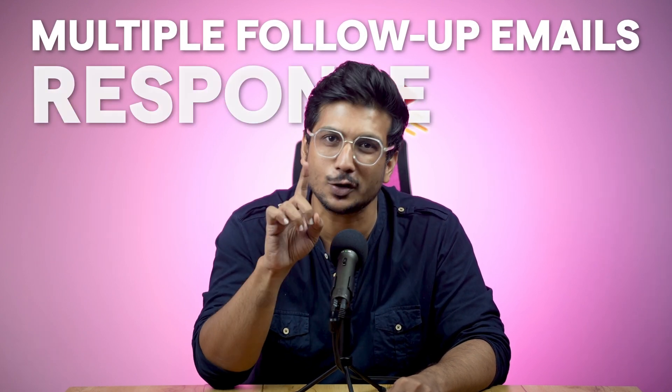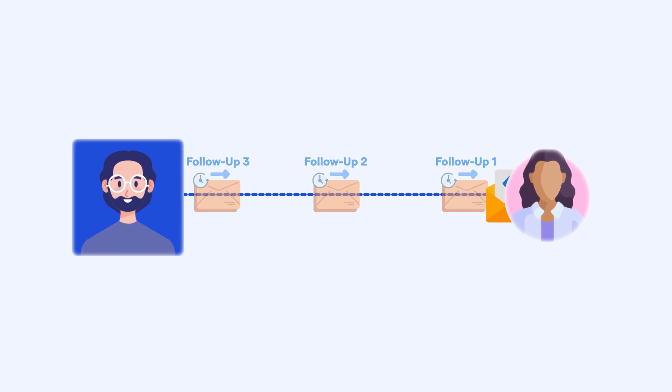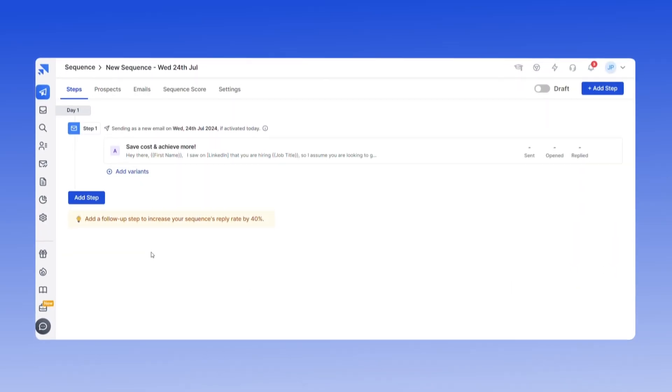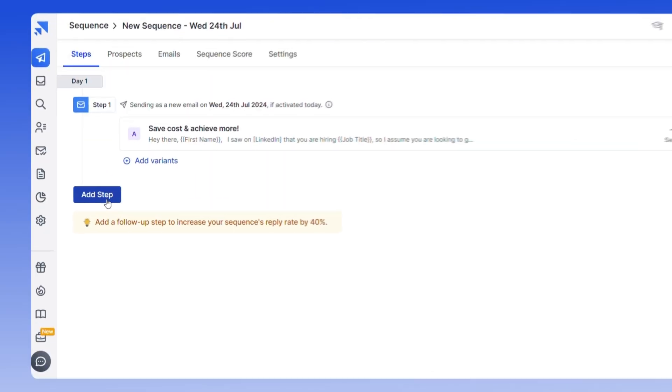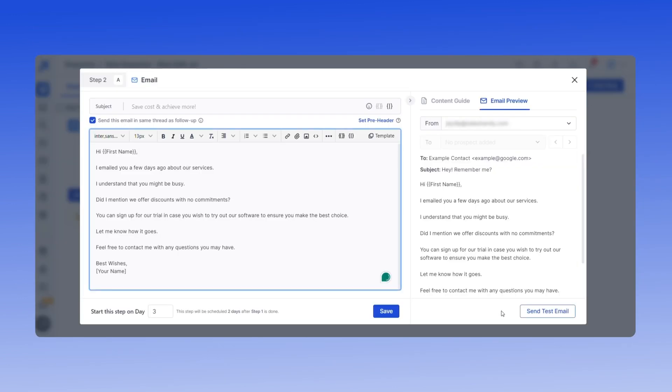Sending just one cold email isn't enough to get the responses you need. Studies show that multiple follow-up emails can significantly boost your response rate, so you should aim to send at least three follow-up emails to maximize your chances of getting a reply. Click the Add Step button, open the Template Library, choose a follow-up email template, and click Save. Repeat these steps for each additional follow-up. By strategically adding follow-ups, you'll keep prospects engaged and increase your chances of turning them into clients.